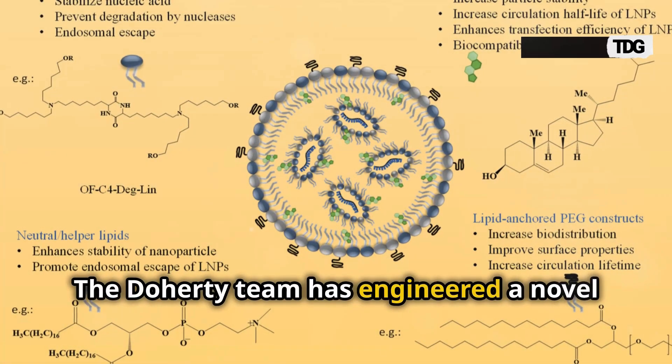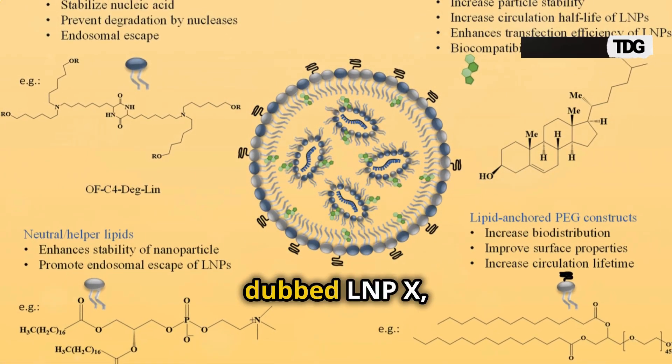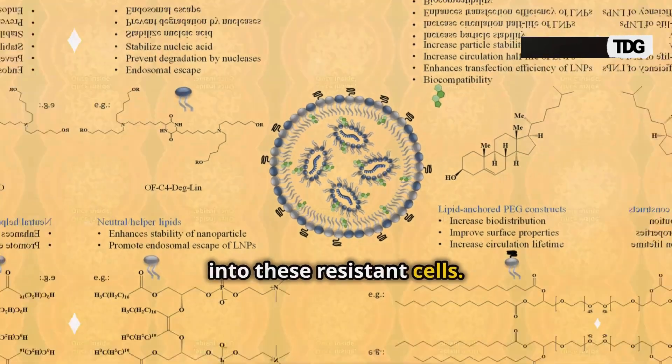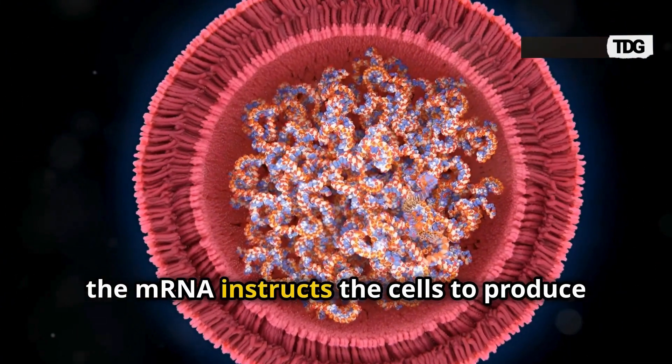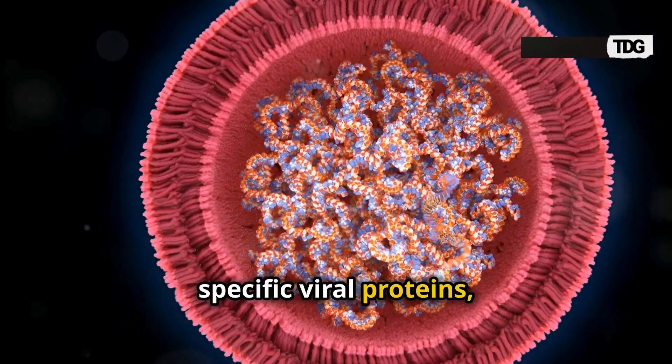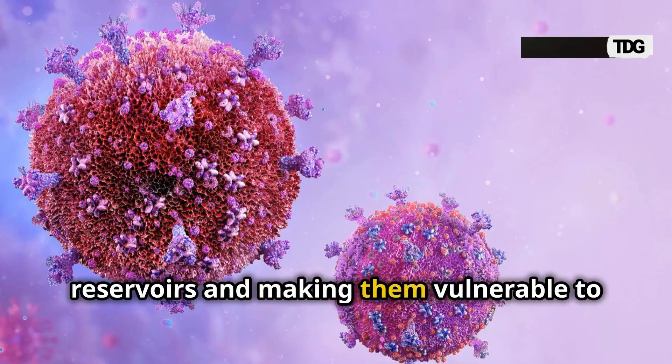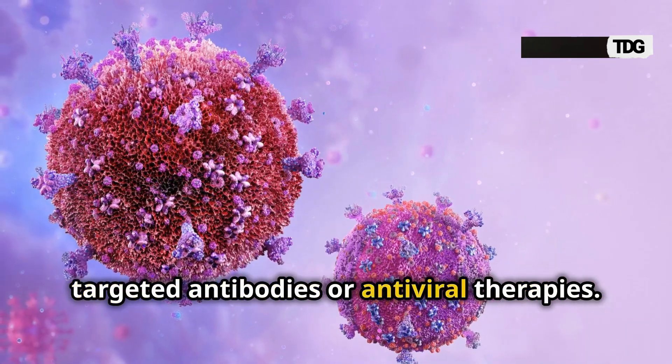The Doherty team has engineered a novel lipid nanoparticle, dubbed LNPE-X, that can ferry mRNA payloads directly into these resistant cells. Once inside, the mRNA instructs the cells to produce specific viral proteins, effectively lighting up the hidden HIV reservoirs and making them vulnerable to targeted antibodies or antiviral therapies.